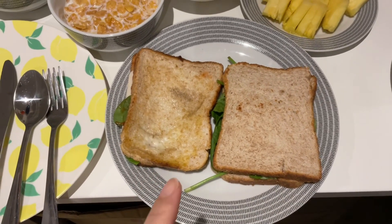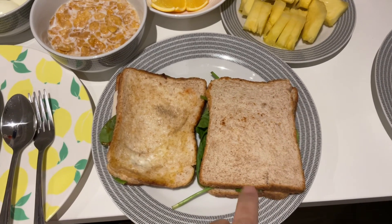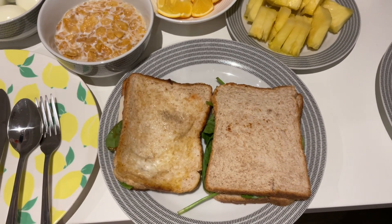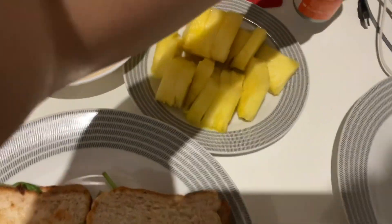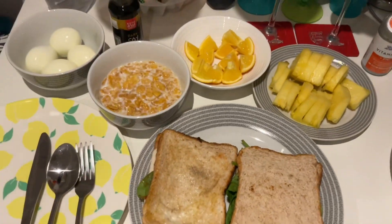This one comes with chicken and pork, then with cheese and spinach, pineapple, and of course the orange and the vitamin C for his immune system. So that's our breakfast, guys.